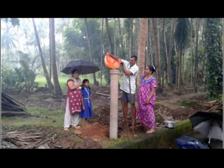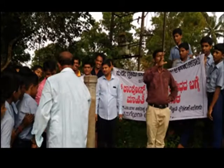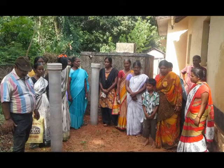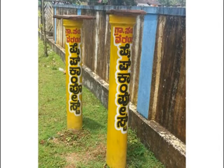Having achieved this, Udupi is on the way to becoming a model in low cost, space saving solid waste management. In this regard, the district has adopted the model tried and tested in the neighboring state of Kerala, called pipe composting.